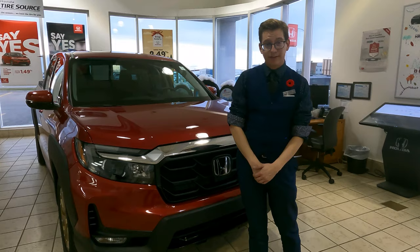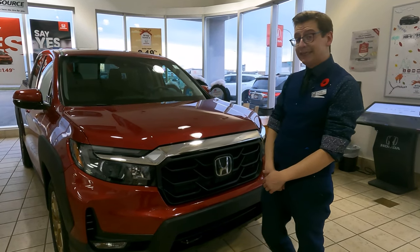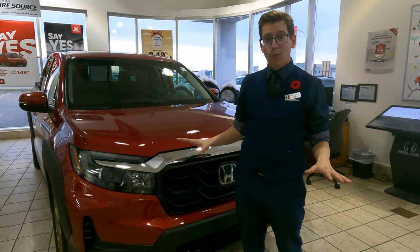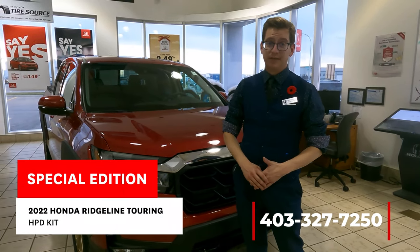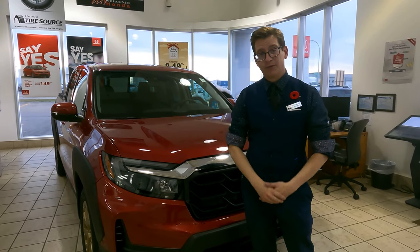That's it for me today. I'm very excited to let you know that we have this 2022 Ridgeline Touring HPD kit, and I want to note once again that Honda has only given out one per dealership. So if you want it, if you're interested, give us a call right away at 403-327-7250. I've been Chris Laidlaw from McFadden Honda — thanks for spending time with me.